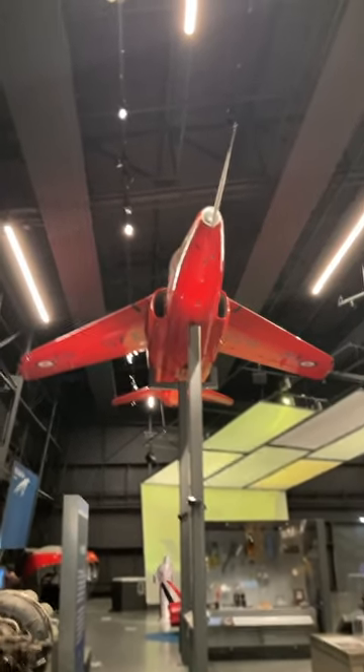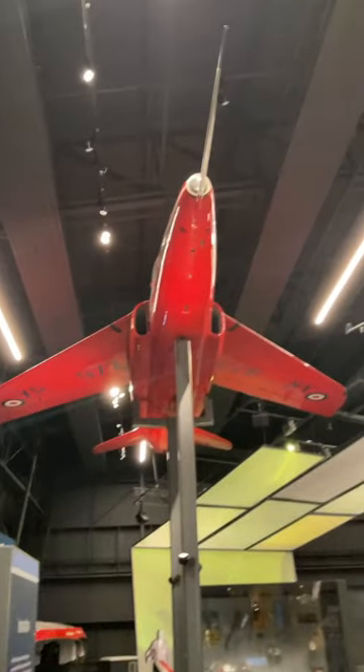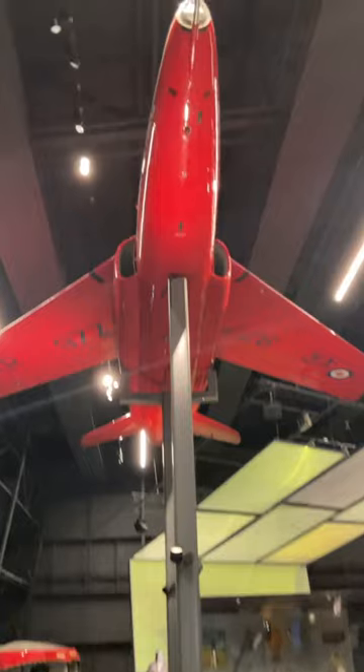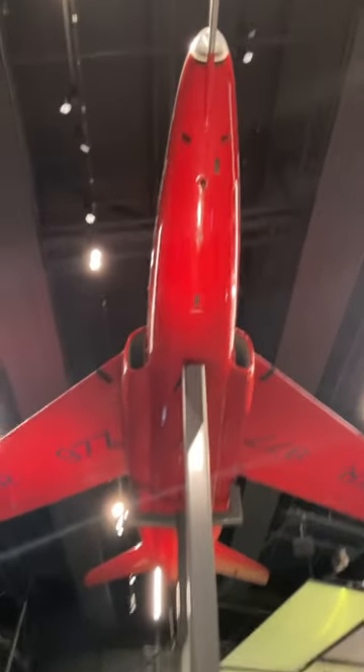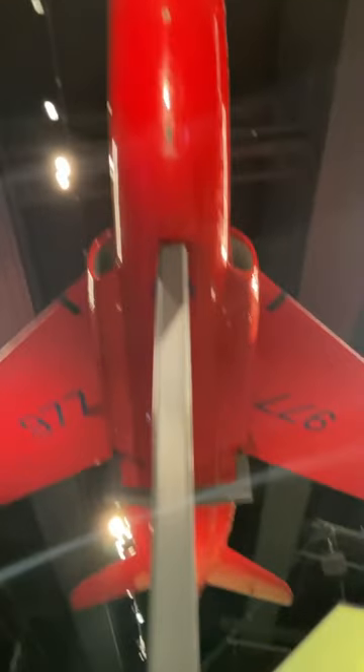The Royal Air Force's Red Arrows currently fly the BAE Hawk, but did you know they used to operate the Folland Gnat? The Gnat is a British subsonic jet trainer that was developed in the 1950s by the same man who designed the Westland Lysander of World War II, which gained fame for delivering and picking up spies and other resistance fighters from Nazi-occupied France during the Second World War.